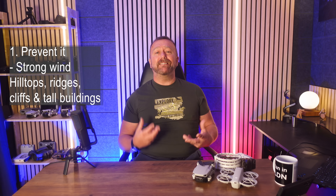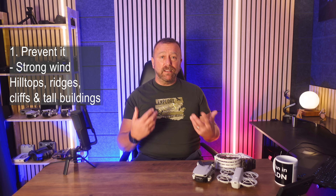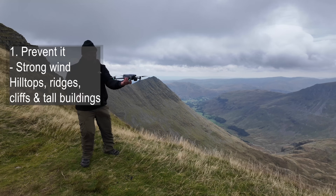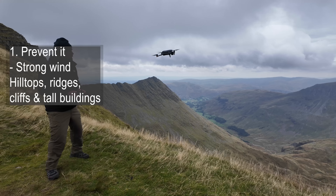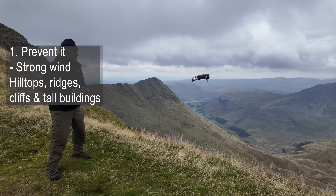Our second point — winds are often more erratic and have stronger gusts around the tops of hills, ridges, cliffs, or tall buildings. Be aware of where it might blow away and give yourself a lot more space around the drone, because the drone will be moving around and you do not want it hitting anything.